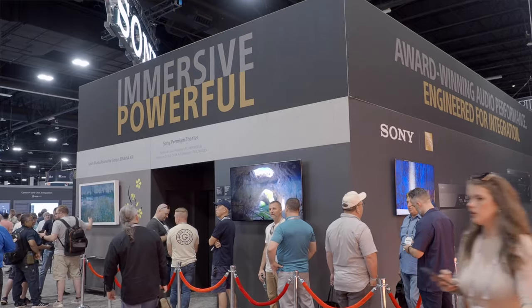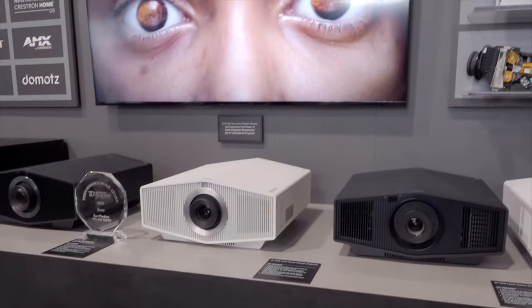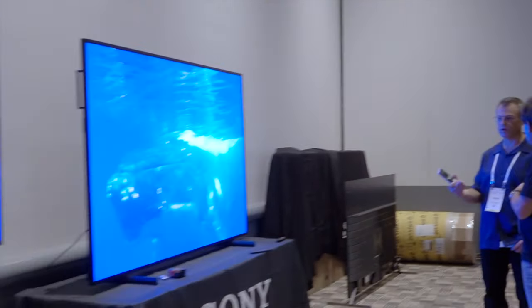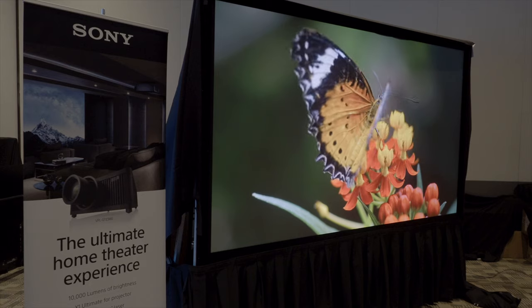Sony's had a very busy booth here at CEDIA. They're running two great home theater demos on the main floor as well as showing off their projector line. They've also got great training going on to expose dealers and potential integrators to their product line, with all their products set up for demonstration and some good shootouts against competitors.